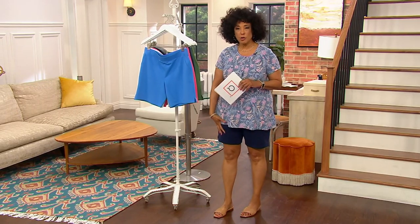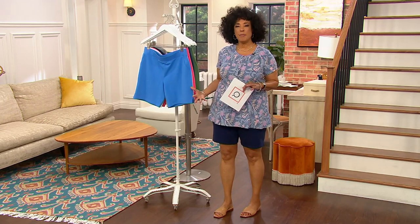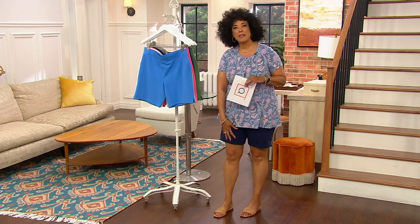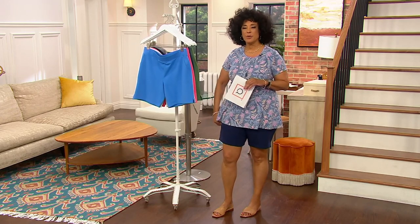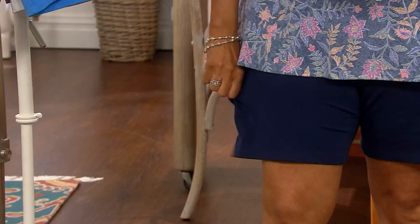Often when you have a short that looks like this — because this has a classic look, that classic short that's the right length — often it's a woven style. And this is French terry. It's soft, it's stretchy, it's comfortable. It's 95% cotton and 5% spandex.